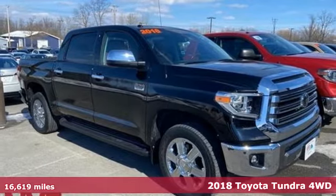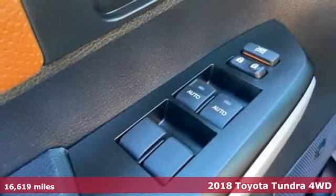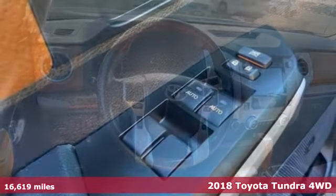Here's a 2018 Toyota Tundra four-wheel drive. When you're looking for comfort, convenience, and quality, you think Toyota.